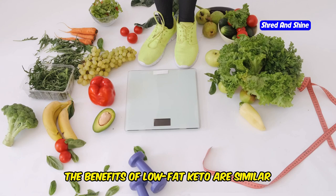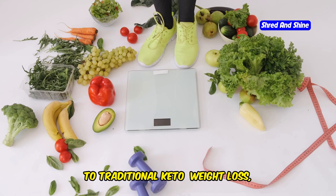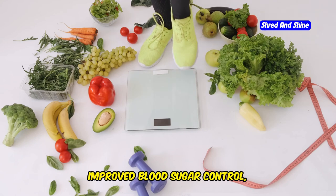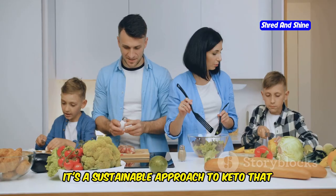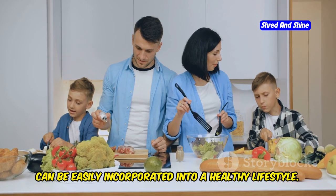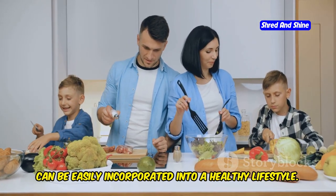The benefits of low-fat keto are similar to traditional keto: weight loss, improved blood sugar control, and increased energy. However, the lower fat content may be gentler on your heart and cholesterol levels. It's a sustainable approach to keto that can be easily incorporated into a healthy lifestyle.